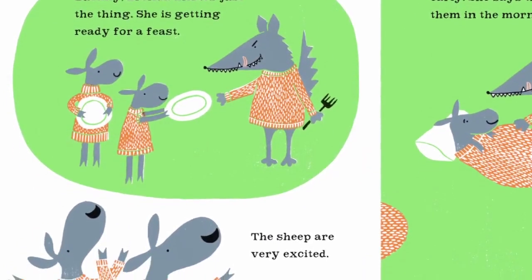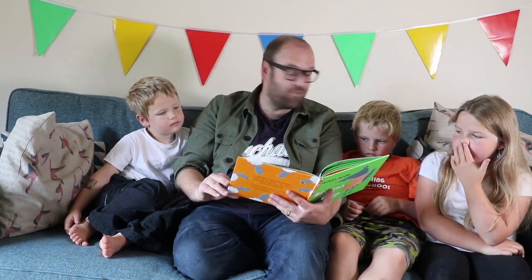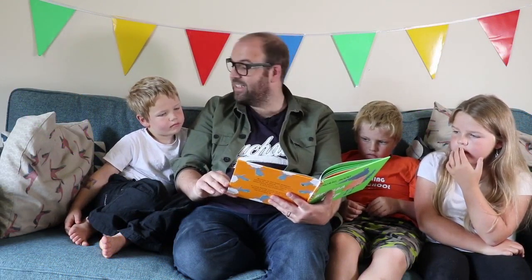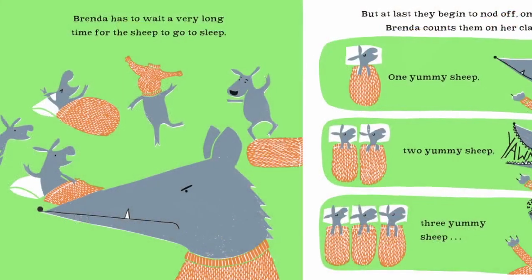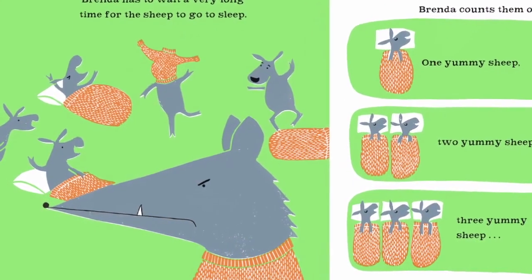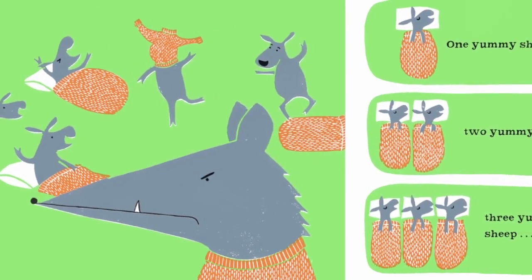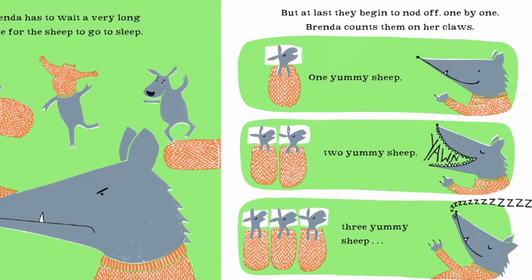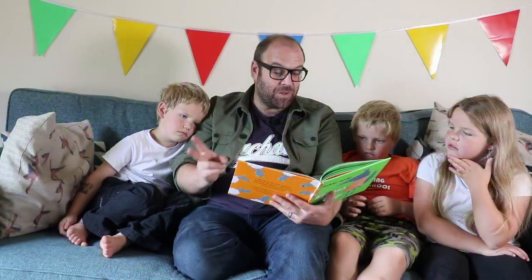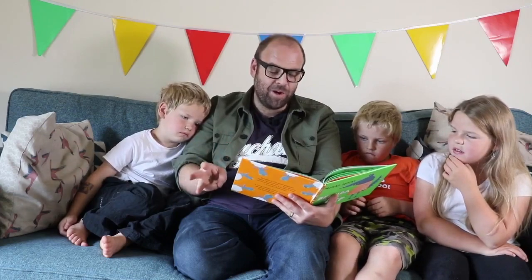The sheep are very excited. Brenda tells the sheep to go to bed nice and early. She says there'll be a surprise for them in the morning — a delicious surprise. Brenda has to wait a very long time for the sheep to go to sleep, but at last they begin to nod off one by one. Brenda counts them on her claws: one yummy sheep, two yummy sheep, three yummy sheep.